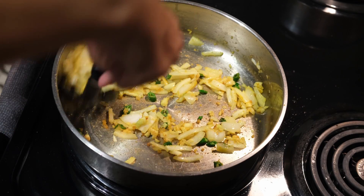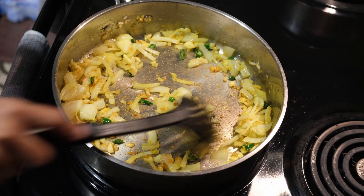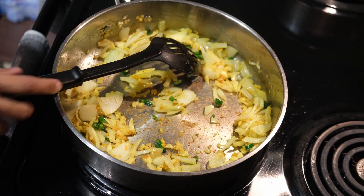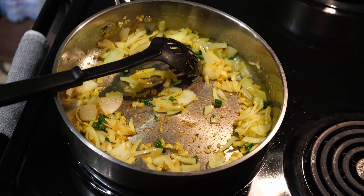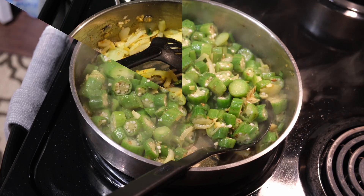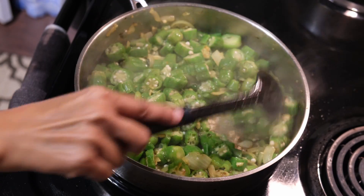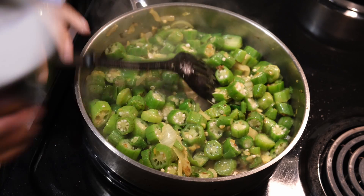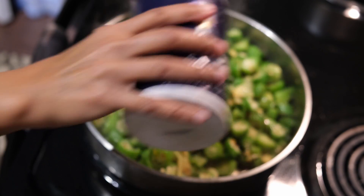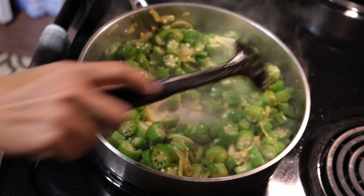Just continue to cook till the onions start to soften. The okra is now cooked — this is where you can season with some salt and just mix it up.